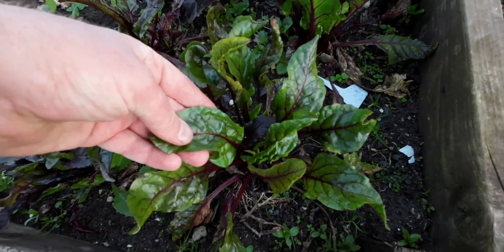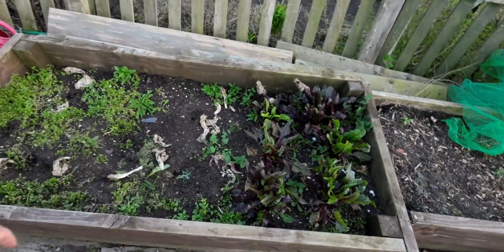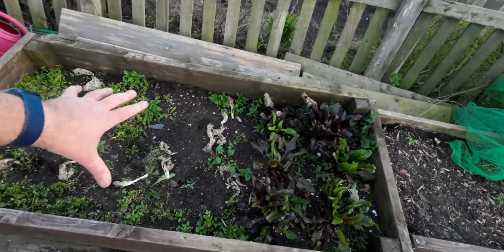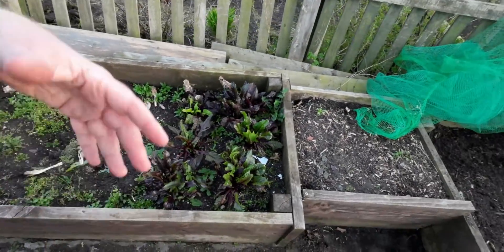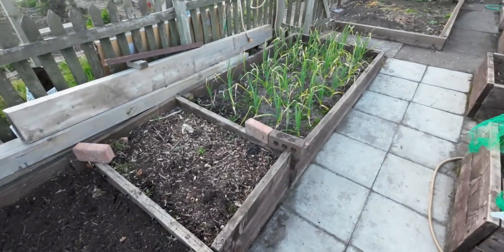I'll be picking some of those. This is going to be my parsnip bed - I'll put another few layers of compost on it and that will be my parsnip bed.